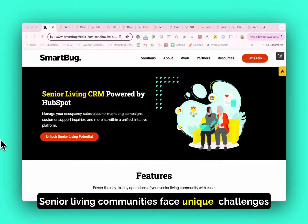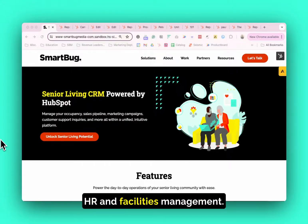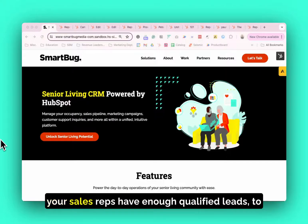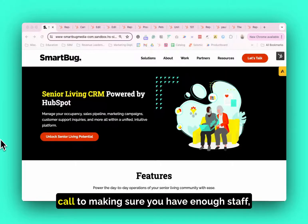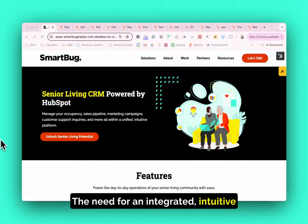Senior Living communities face unique challenges in managing their operations, marketing, sales, HR, and facilities management. From ensuring high occupancy rates, to making sure your sales reps have enough qualified leads to call, to making sure you have enough staff, and ultimately to ensuring exceptional care. The need for an integrated, intuitive, and efficient system is paramount.